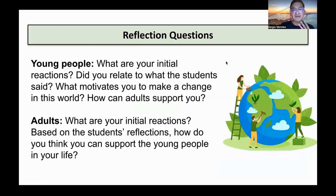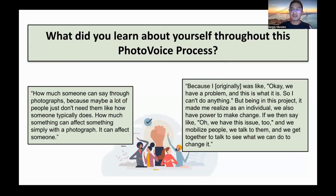We also have two more quotes. One youth co-researcher talked about photography: 'I learned how much someone can say through photographs, because maybe a lot of people just don't use them the way someone typically does. How much something can affect someone simply with a photograph.' And the final quote: 'I originally was like, okay, we have a problem and this is what it is, so I cannot do anything. But being in this project made me realize that as an individual, we have the power to make change. We can say, we have this issue too, and we mobilize people, talk to them, and get together to see what we can do to change things.' Those are some quotes from focus group discussions and what youth co-researchers learned about themselves in this PhotoVoice project.